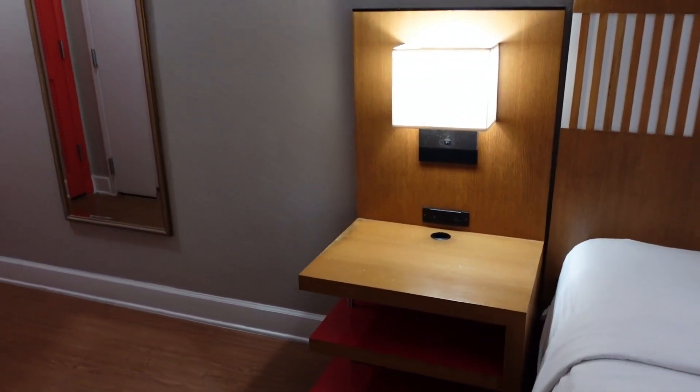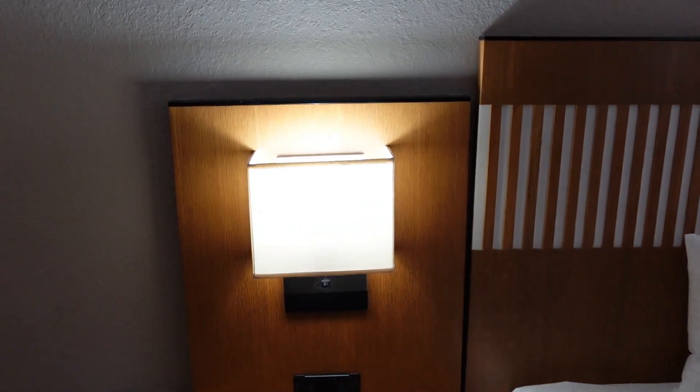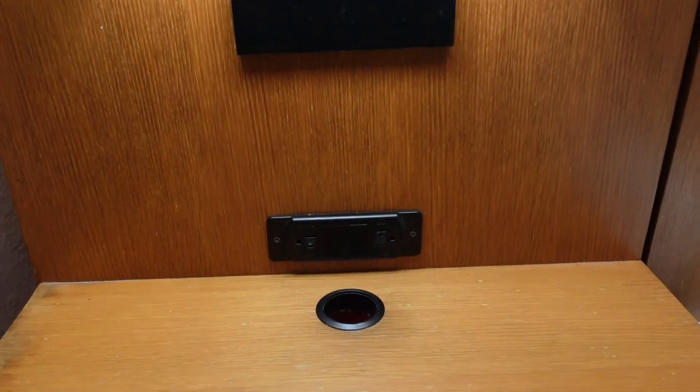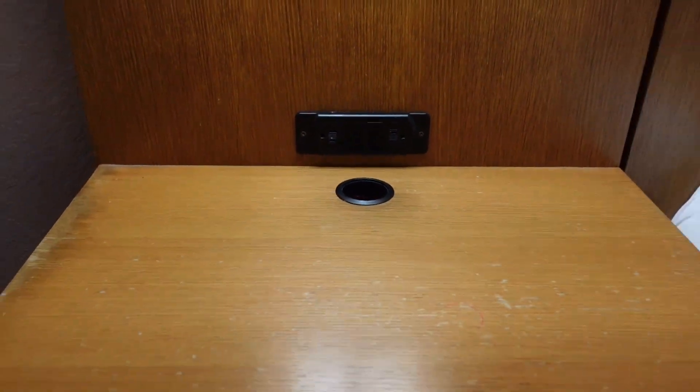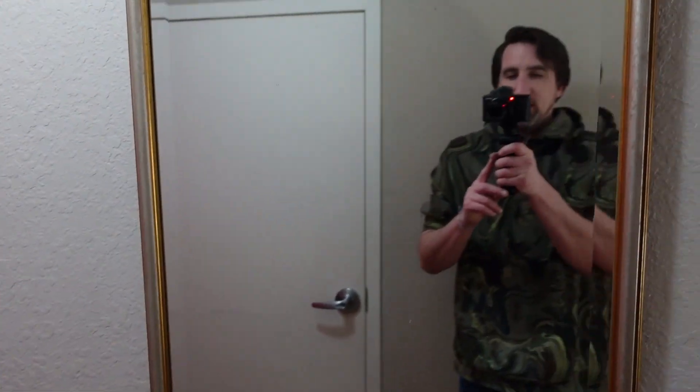On this side you have the same exact setup — a little light stand, a little light, and some electrical sockets, as well as some shelf space. You also have a full-size mirror right here.